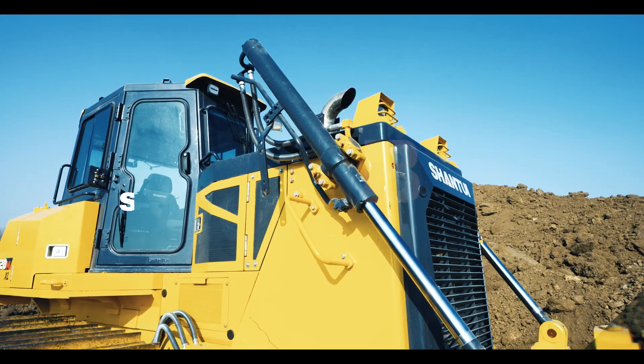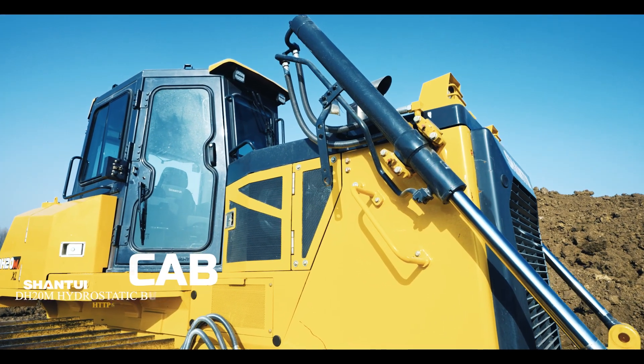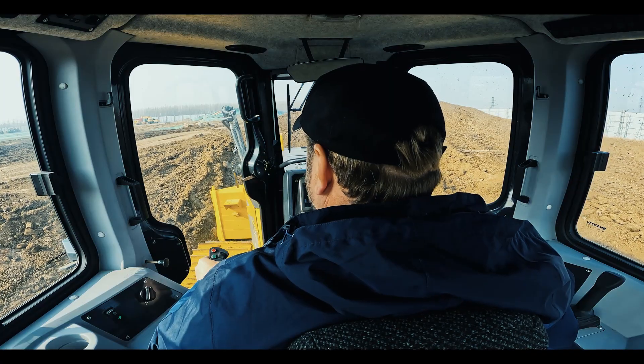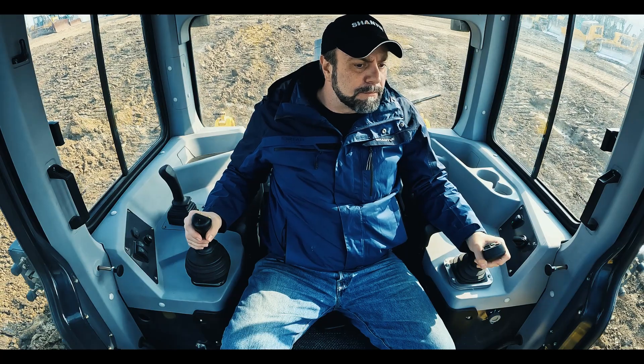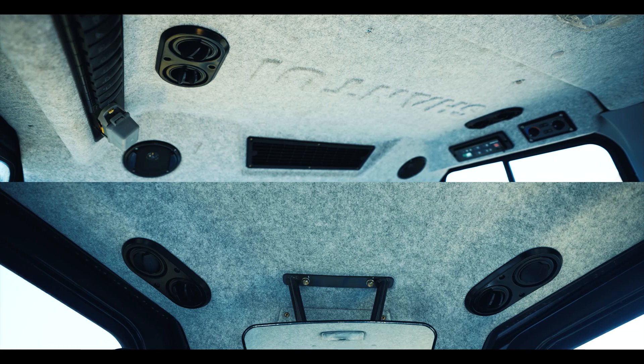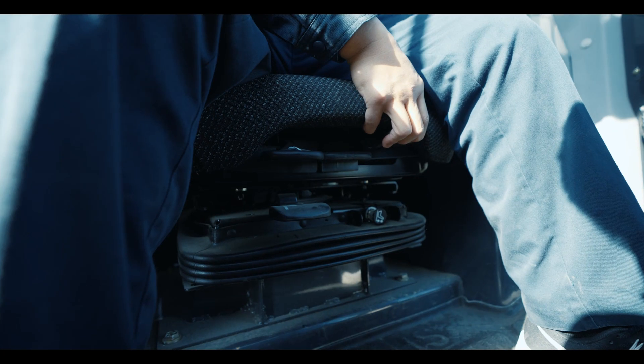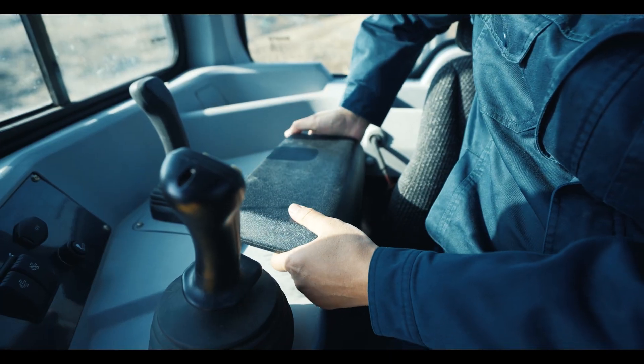Operators need to stay in the cab every day, so the comfort of the cab is definitely a key factor our engineering team has always focused on. Pressurized cab integrated with FOPS and ROPS, large space, great visibility, excellent leg room, eight-vent air conditioning system, 74 decibel noise level, air ride seat, and ergonomic adjustable armrest.